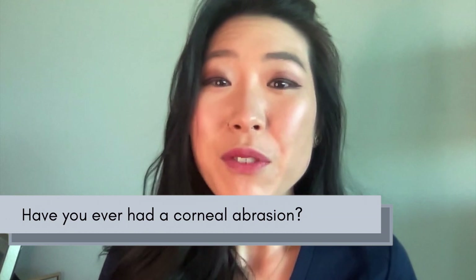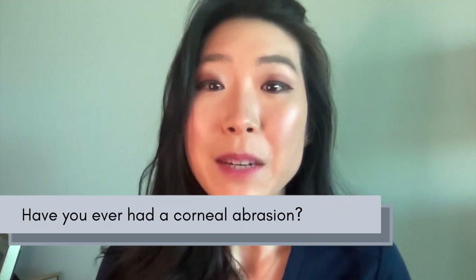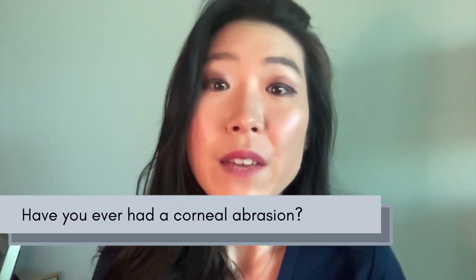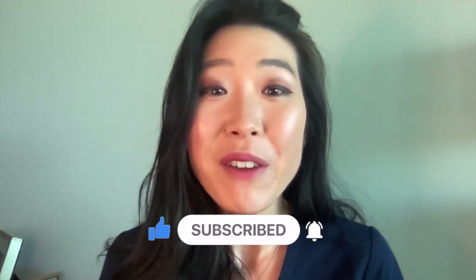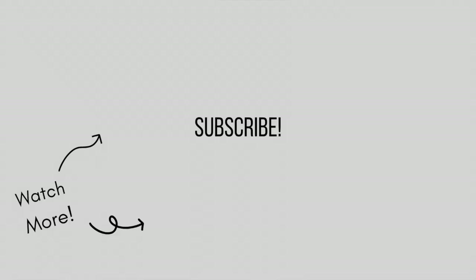Regardless, if you think you have a corneal abrasion, it is important for you to get your eyes checked. A corneal abrasion may not start as a serious condition, but every devastating corneal ulcer starts out as an abrasion. Have you ever had a corneal abrasion? Let me know in the comments below. If you like this video, please like and subscribe to my channel. I release a new video every Saturday about eye health and disease. Thanks for watching and I'll see you in my next video. Bye.